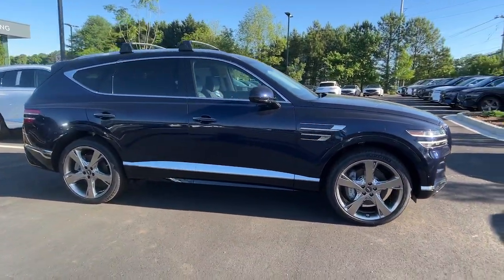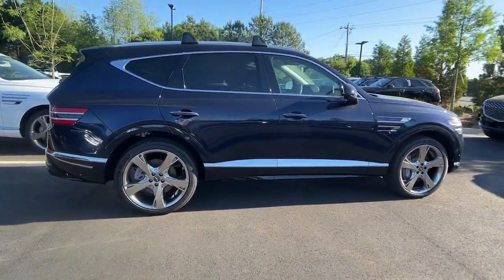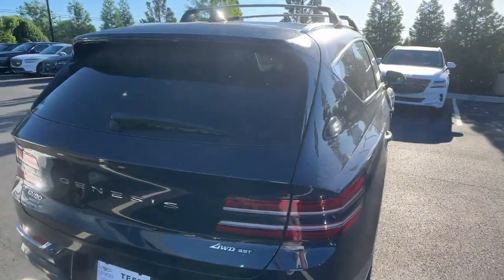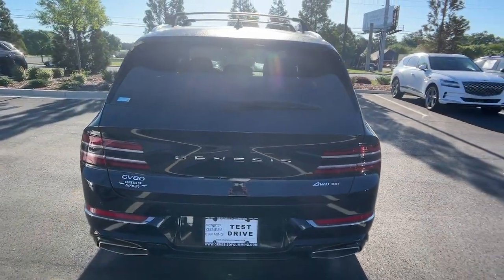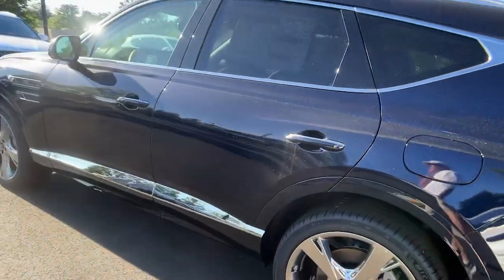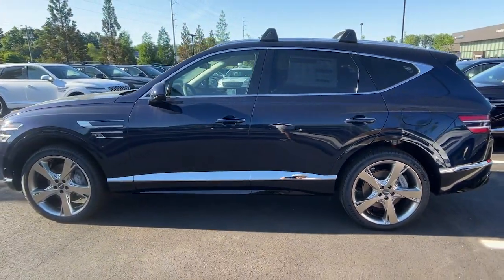You're going to love the 2024 Genesis GV80. Enjoy a view of this Genesis GV80, the thoroughly modern mid-sized luxury SUV that offers exhilarating performance, a serenely comfortable interior, and a standard suite of driver assist safety features.